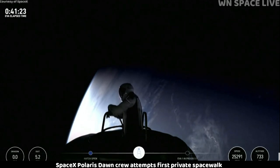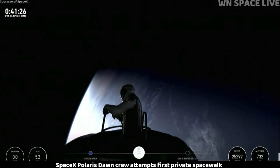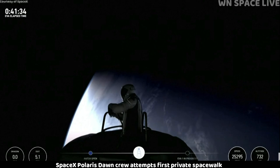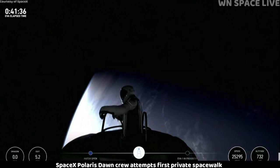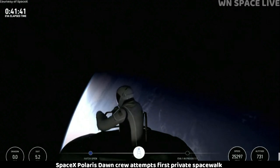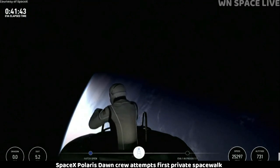Test Matrix 1 complete. HUD check: 5.3 PSI, 48% RH, 33.9 Celsius. SpaceX copies Test Matrix 1 and HUD readout. Crew ops, Jack — EV1's good. EV2, Jack — 2-1's good. Thanks.